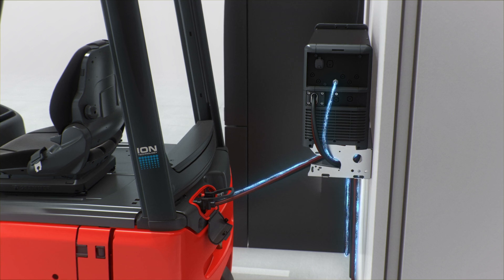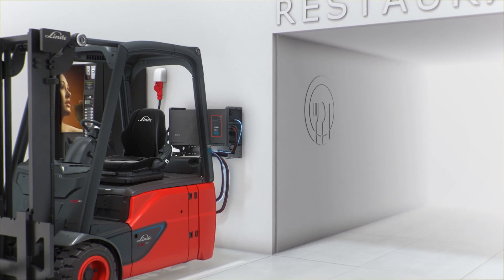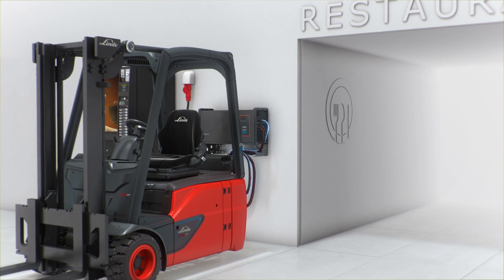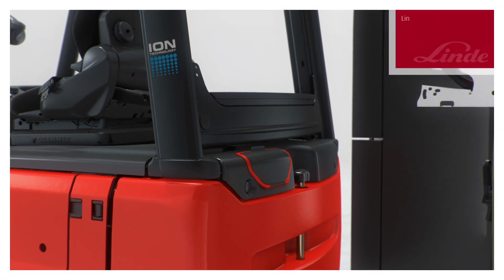This has the significant advantage that the time-consuming battery change is no longer necessary. Intelligent positioning of the chargers close to employee break rooms means that the break can be used efficiently for opportunity charging, so not only the driver is full of energy after the break.